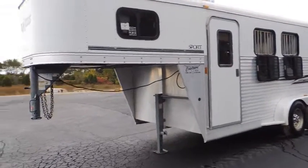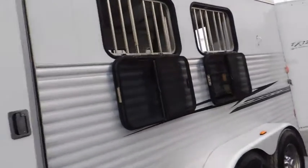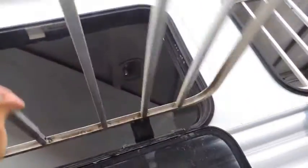Got your 16-inch wheels and tires on it, your drop-down windows, your safety bars — operates that simply, pull that latch, drop it down. Sliding windows and screens.